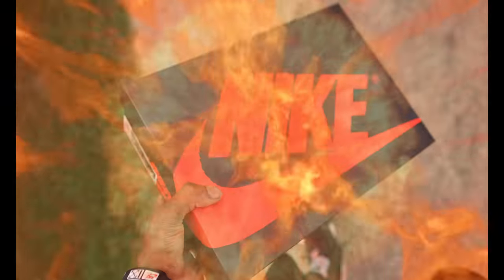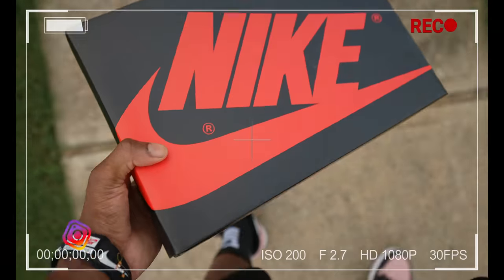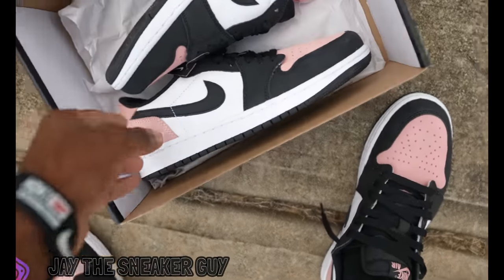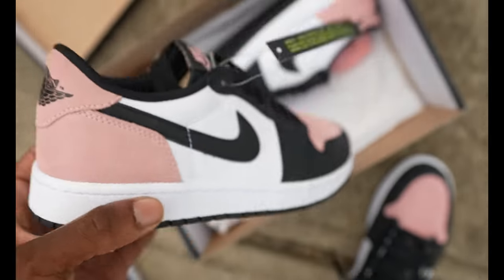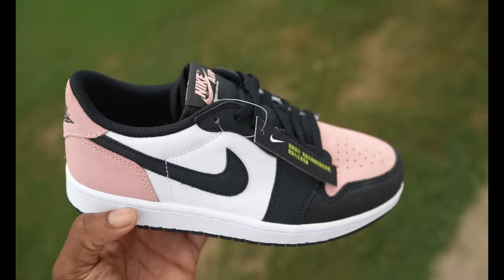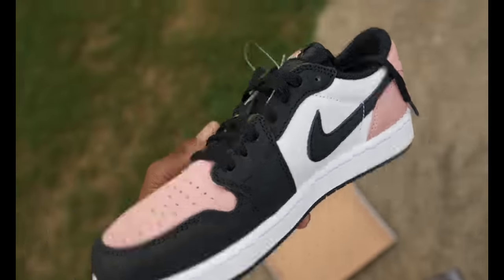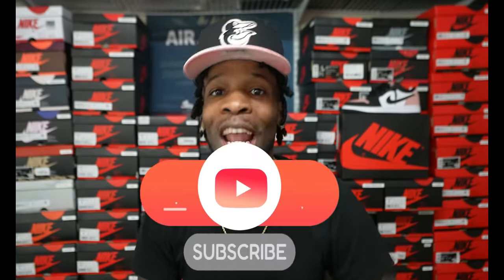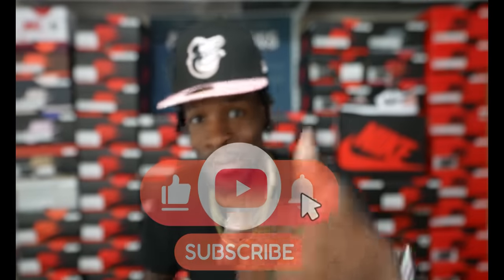YouTube fam, what is going on with y'all today man? It's your boy Jay coming at y'all with a first look video. This first look is gonna literally have a first look — we gonna throw them joints on feet. A real quick glance of the Air Jordan 1 Low in the coral colorway. We gonna talk about some details about the shoe, get y'all my first thoughts and opinions. Before we get into it, if this is y'all's first time rocking out, make sure y'all hit that subscribe button and that like button for your boy hitting y'all with these early first looks.